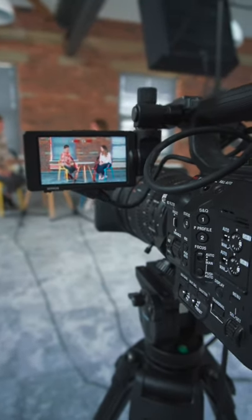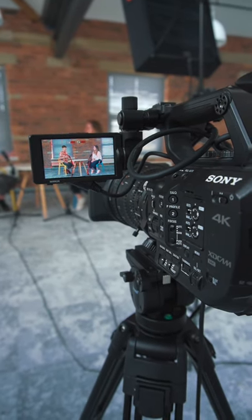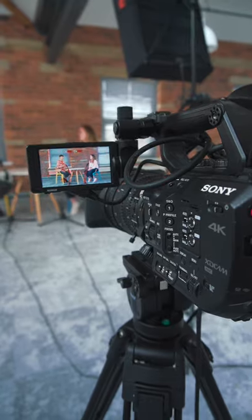This camera also has phantom power, so we're using this to power both of the Rode NTG-1 microphones that are capturing the audio for us. And that is pretty much it — a nice easy setup for an interview.